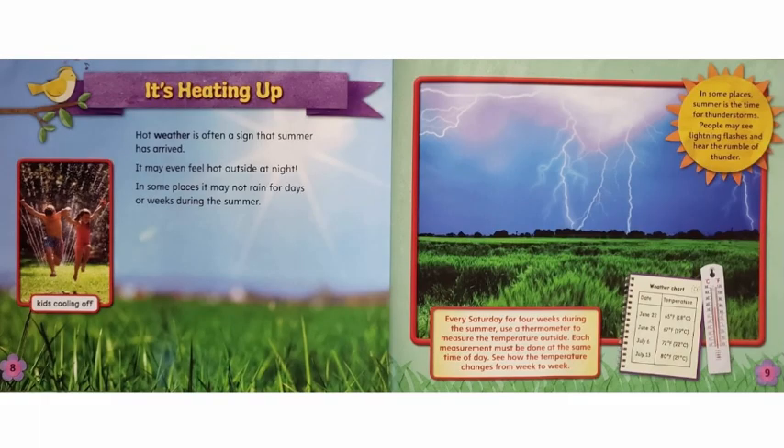It's heating up. Hot weather is often a sign that summer has arrived. It may even feel hot outside at night. In some places, it may not rain for days or weeks during the summer. In some places, summer is the time for thunderstorms. People may see lightning flashes and hear the rumble of thunder.